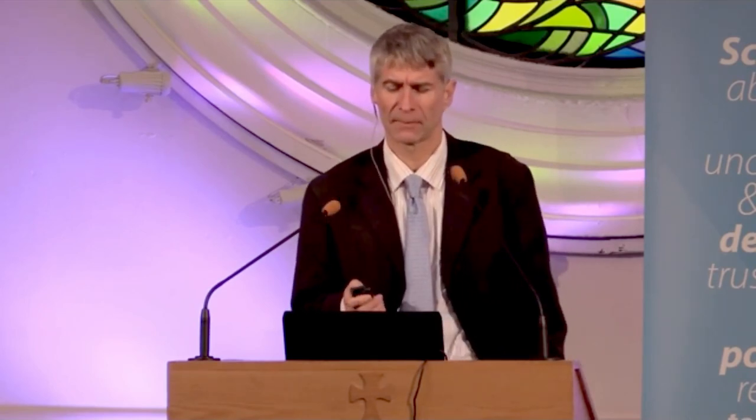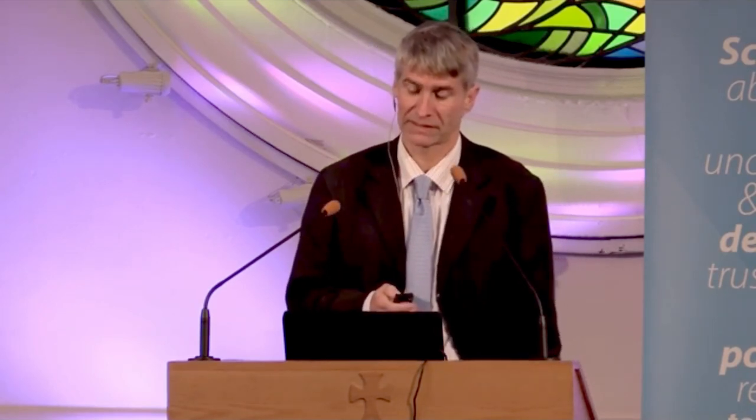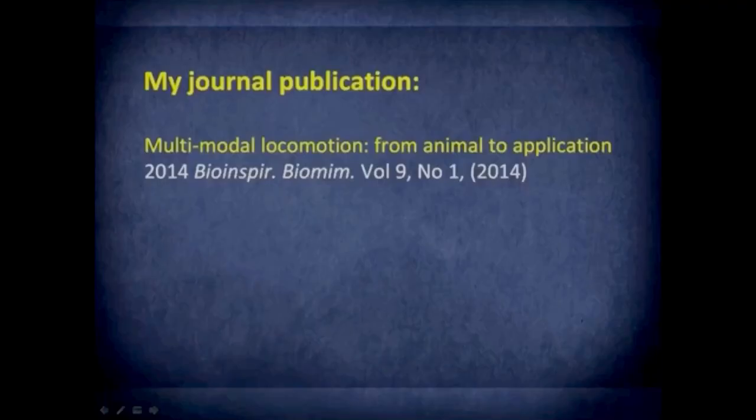I've published a little bit in this area. Just last year I published a paper, 'Multimodal Locomotion from Animal to Application,' discussing some extreme types of creature.